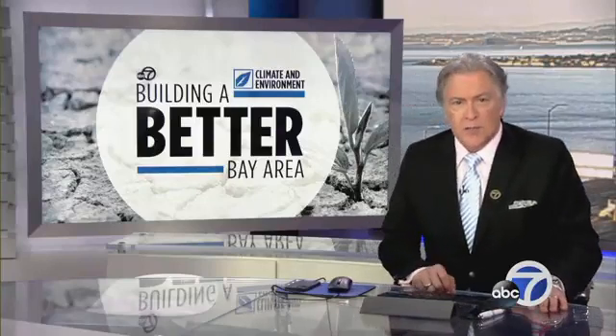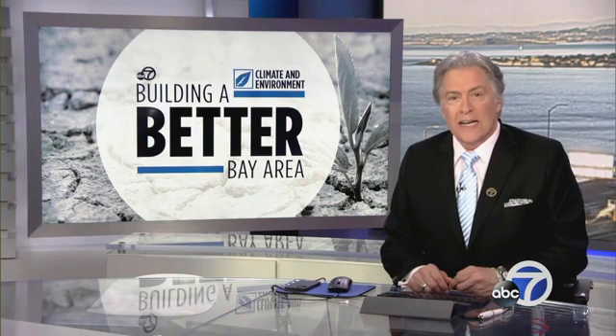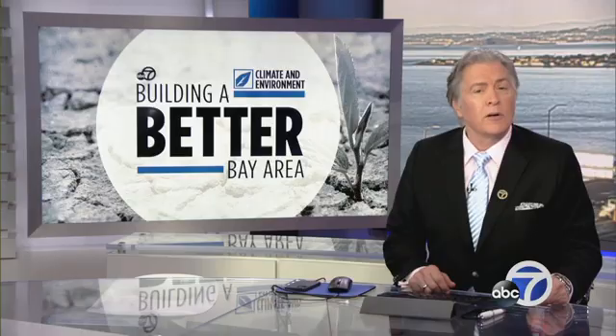Building a better Bay Area sometimes means building better and smarter. Researchers at Lawrence Berkeley National Laboratory believe that they found a new way to do exactly that. As ABC7's Spencer Christian reports, it's a roof technology that could have a big impact on our environment.